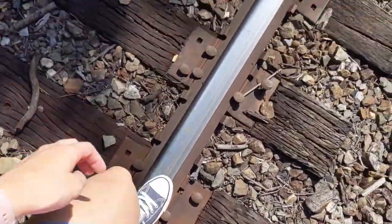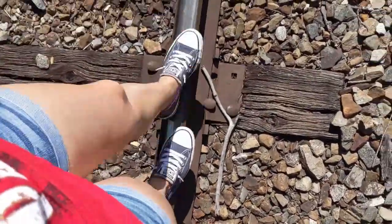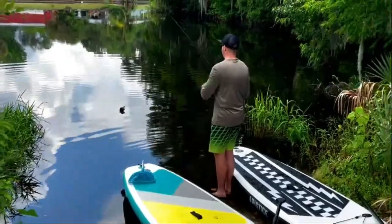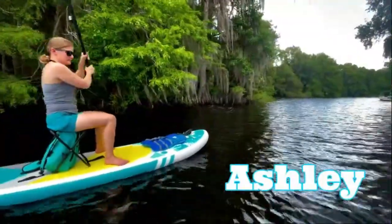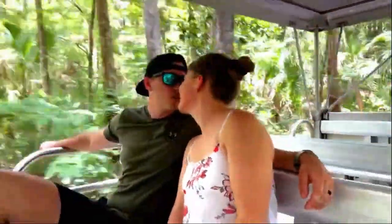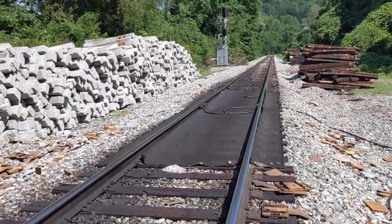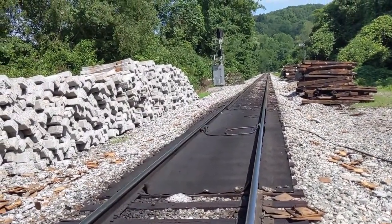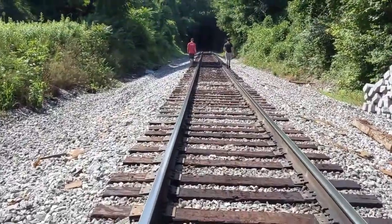Thank you so much for watching. We're doing some more Tennessee exploring. There's a lot of old railroad tracks that used to haul the coal through Tennessee. And while we were driving, we found a cool train tunnel, so we're going to go see if we can explore it.